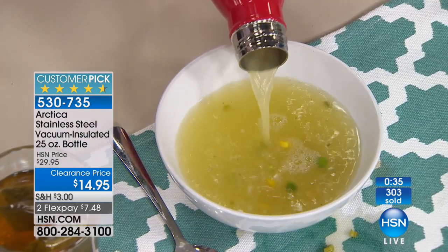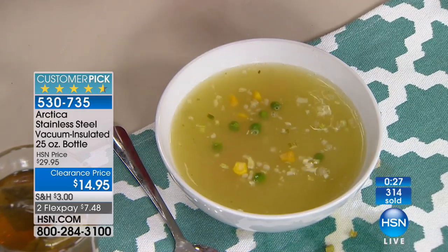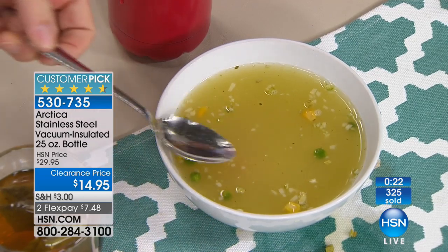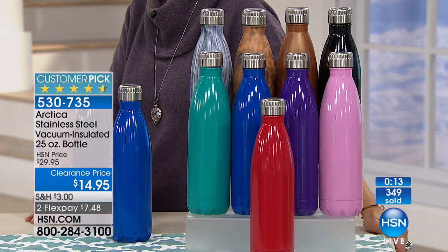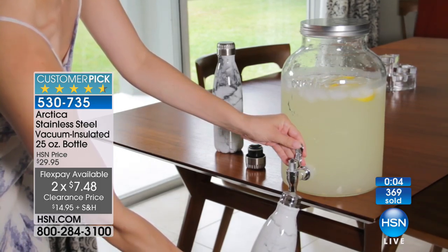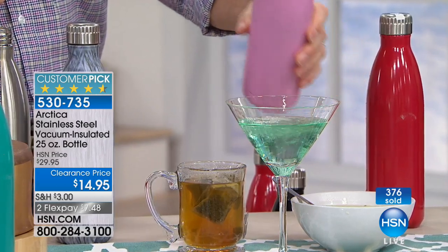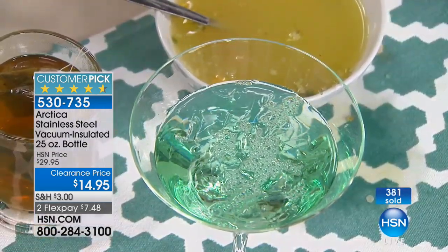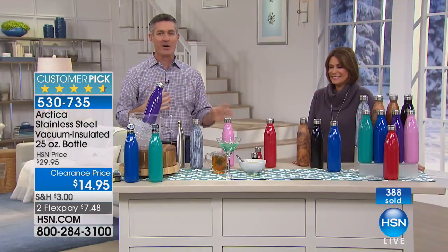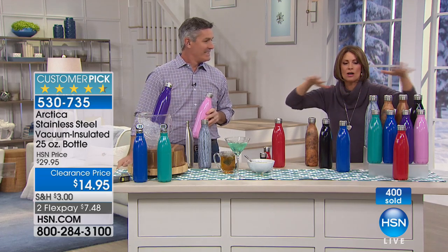Maybe you want to take that special evening on the road — we can keep that icy cold beverage in there as well. With the ice, we're going to keep it for 30 hours. The 25 ounces makes a huge difference. Professor Amos is up with something new coming up next.